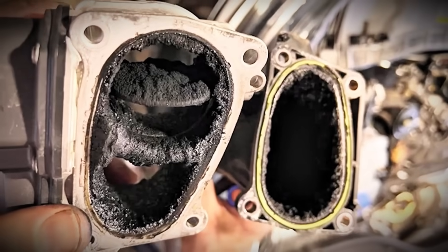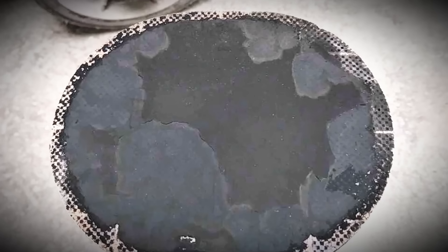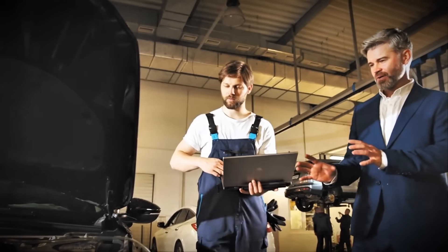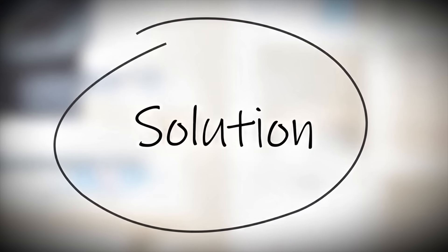The worst part? All of this happens gradually and invisibly. You won't notice the problem developing until one day your car goes into limp mode, warning lights illuminate, and you're facing repair bills that make you question why you bought a diesel. The solution to all these problems is occasionally driving your diesel hard.